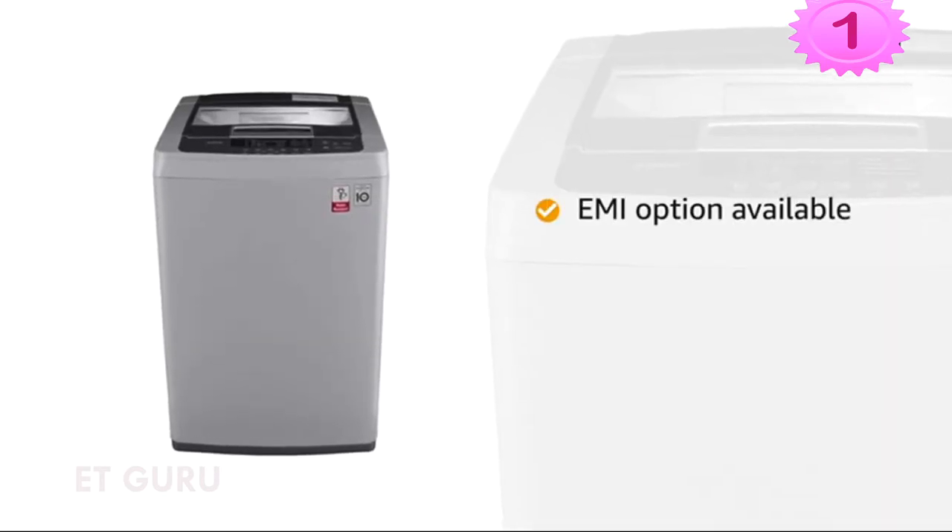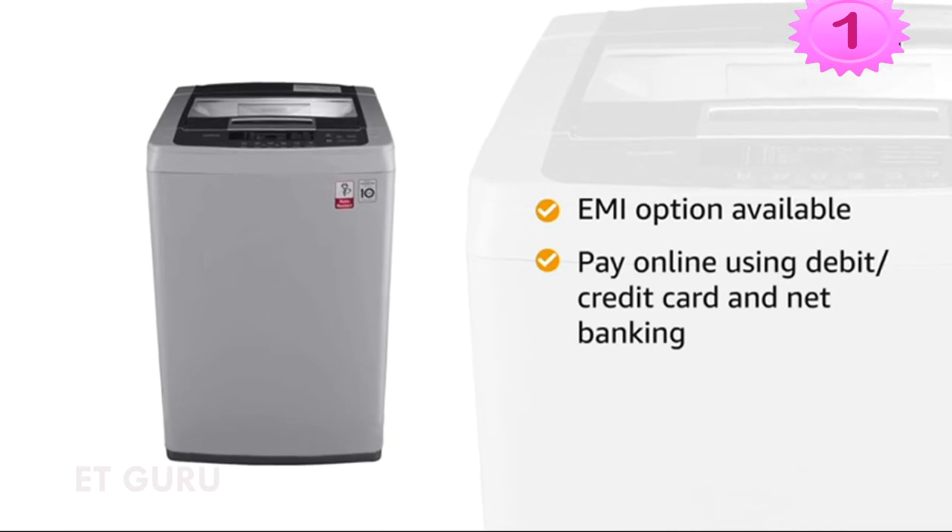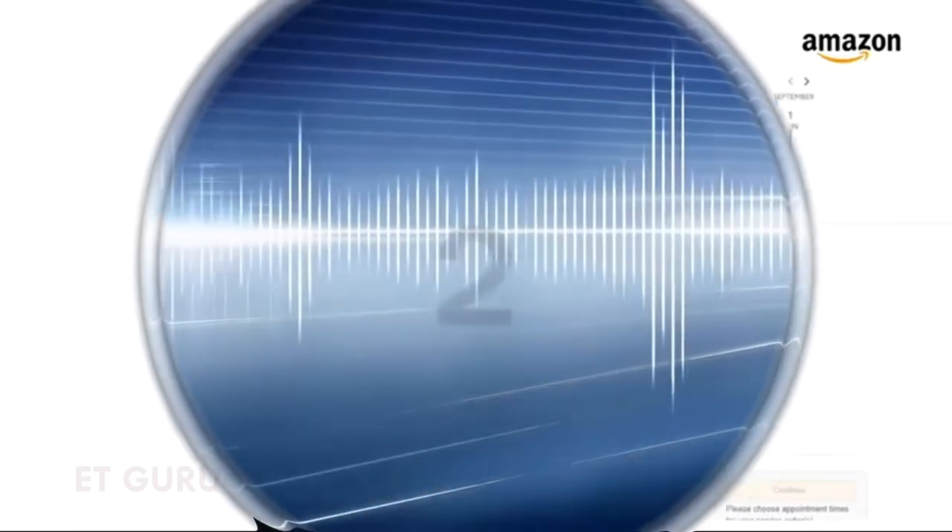You can avail the EMI or no-cost EMI option. You can also pay online using a debit or credit card and net banking, and you can schedule the EMI.